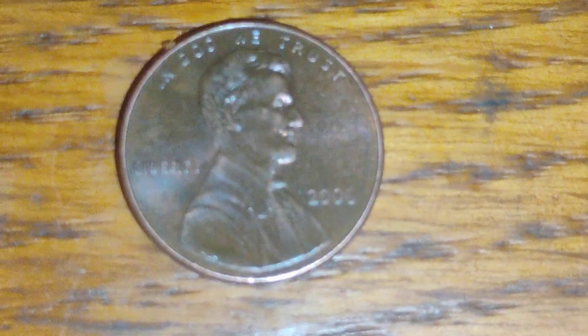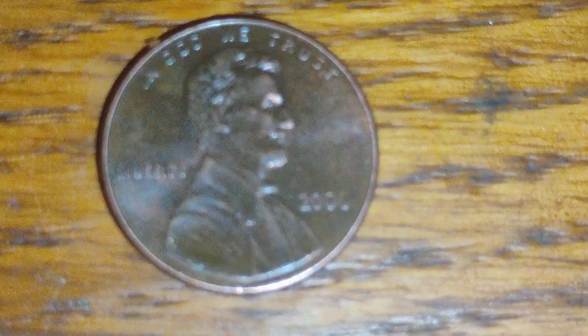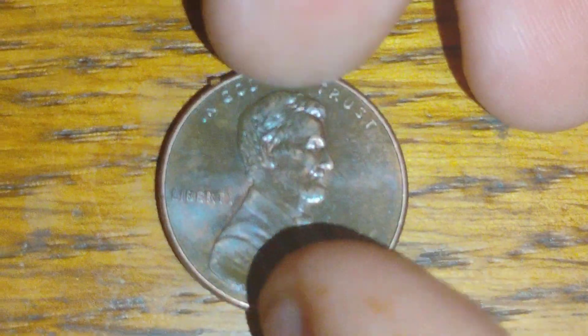Look at this penny. It's a 2006 Philly — 2006 Philadelphia. And it's a cent. I think that's been sitting there since 2006.